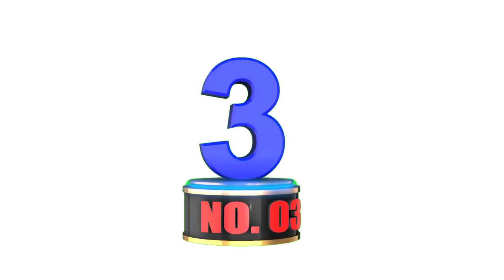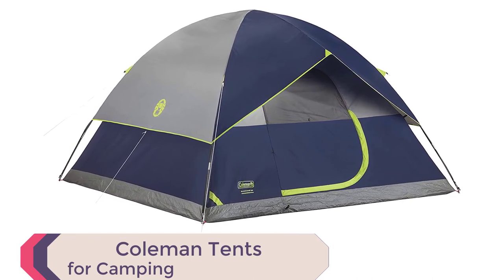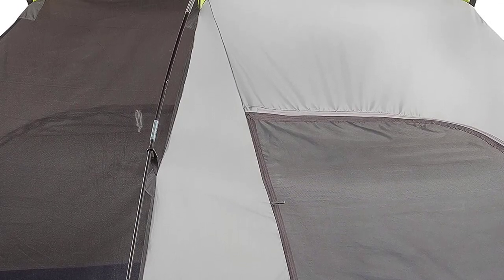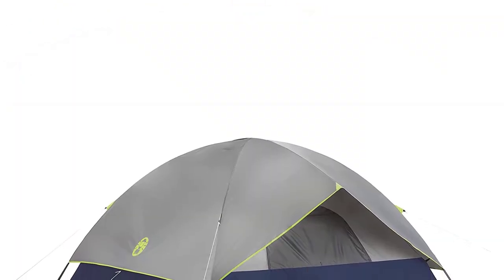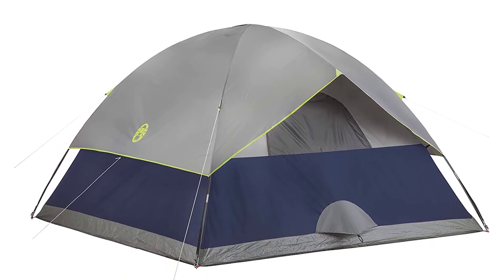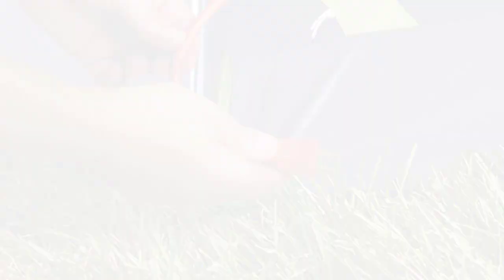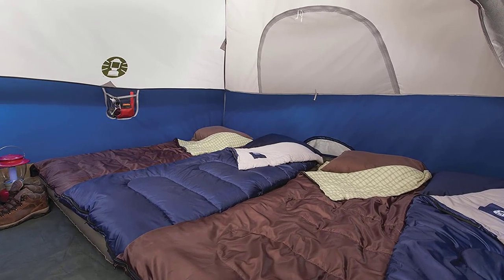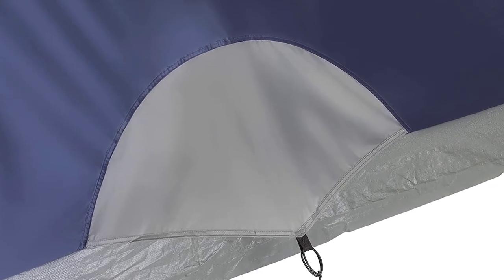Number 3: Coleman Tents for Camping. Looking for the best camping tents of 2023? Look no further than Coleman Tents for Camping. With welded corners and inverted seams, this tent is weatherproof, keeping water out and ensuring you stay dry during even the heaviest rainstorms. The included rainfly offers extra protection. Not only is the Coleman tent weatherproof, it's also wind and rain tested — its strong frame can withstand winds of up to 35 miles per hour. The large windows and ground vent provide excellent ventilation, keeping you cool and comfortable even on the hottest days.